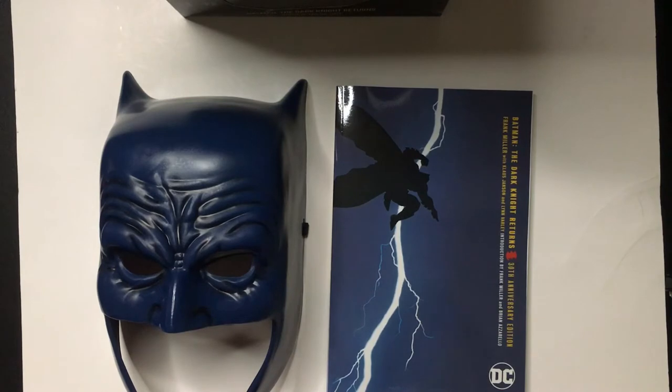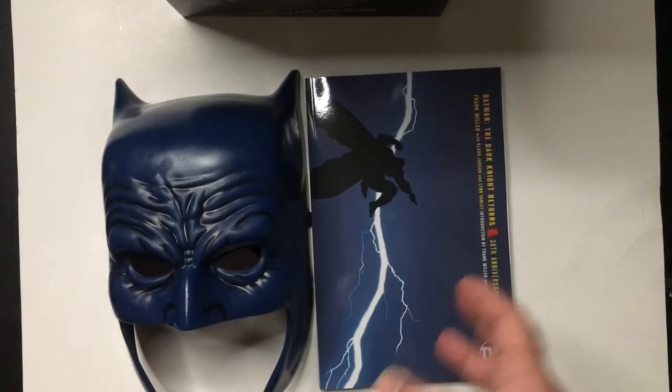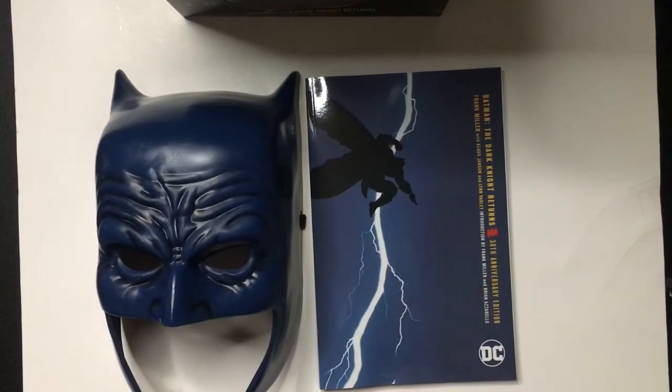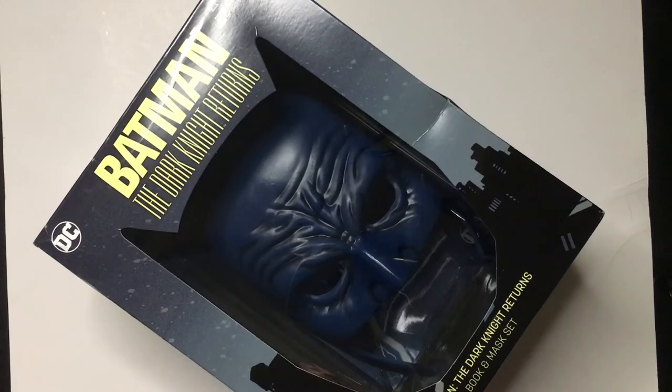I found this at Ollie's. If you want to go check out an Ollie's near you, you might be able to pick this up soon after — if you're a Batman fan and have ten bucks to spare. Thanks for watching Triple R, have a good day or night wherever you are.